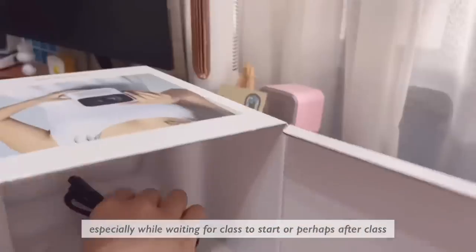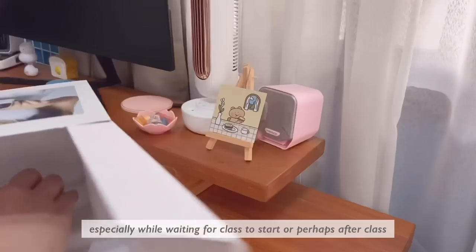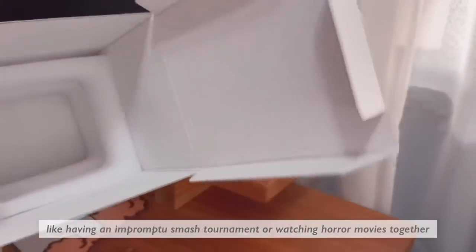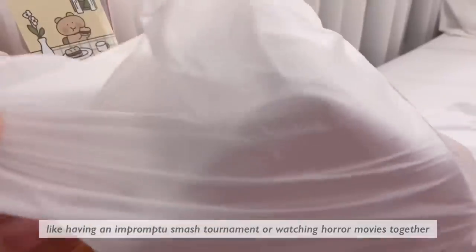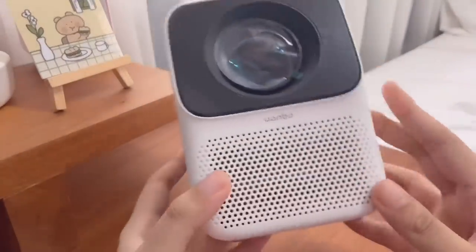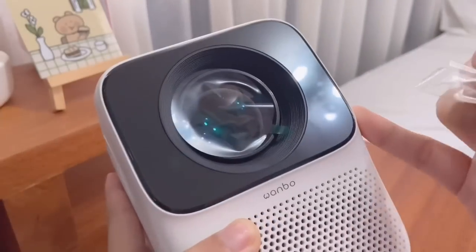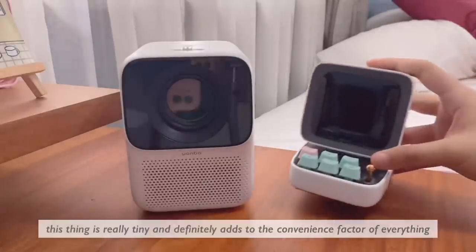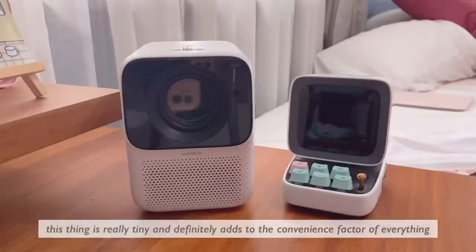It would just be a nice and cool option for us to have, especially while waiting for class to start or perhaps after class. So many possibilities — like having an impromptu Smash tournament or watching horror movies together. This thing is really tiny and definitely adds to the convenience factor.